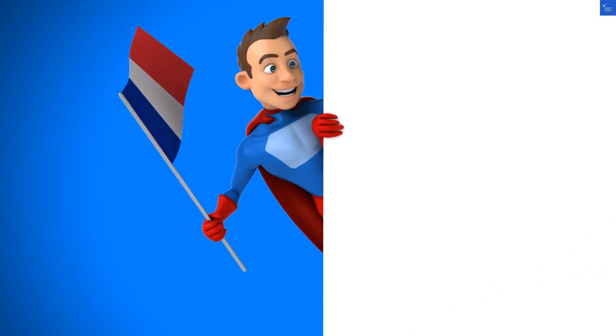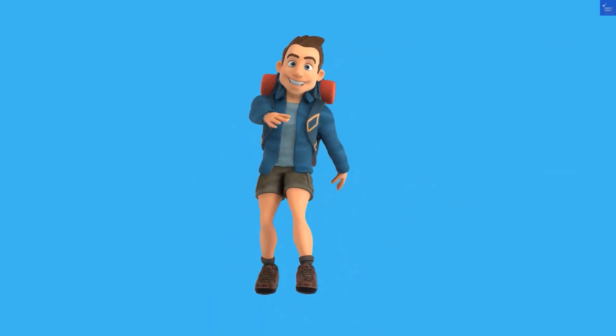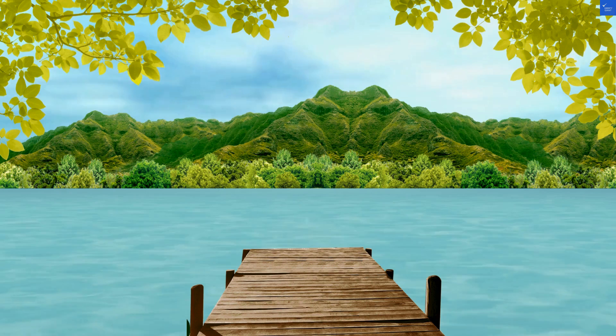Welcome back to VerifyGiant, your go-to source for helping you shop online safely. Today, we're diving into the Arty Paris Port de Versailles by River, a two-star hotel that's got a lot going on, and not all of it is pretty.